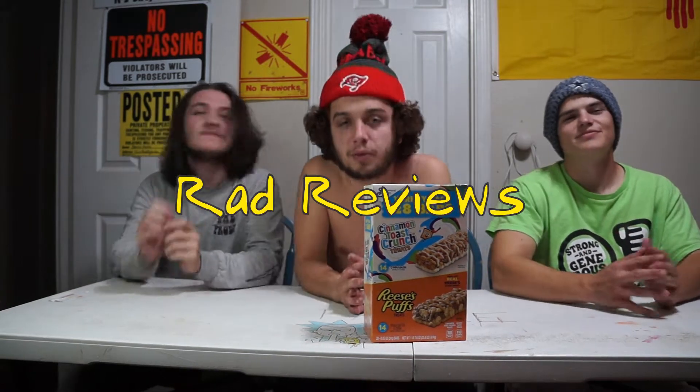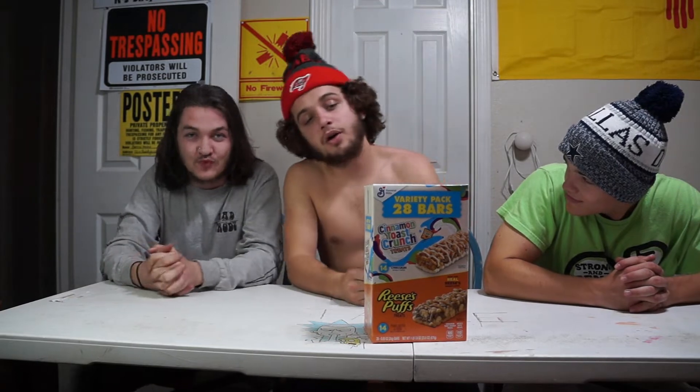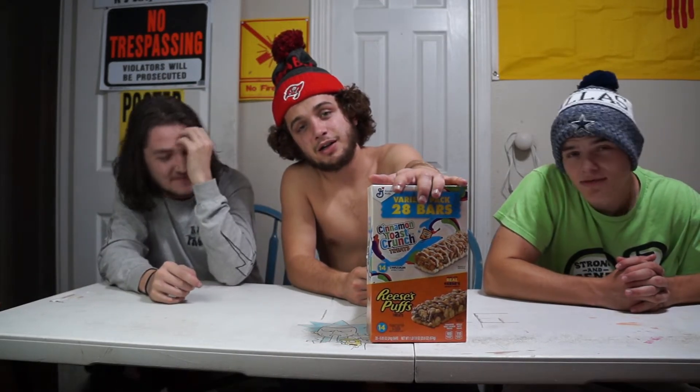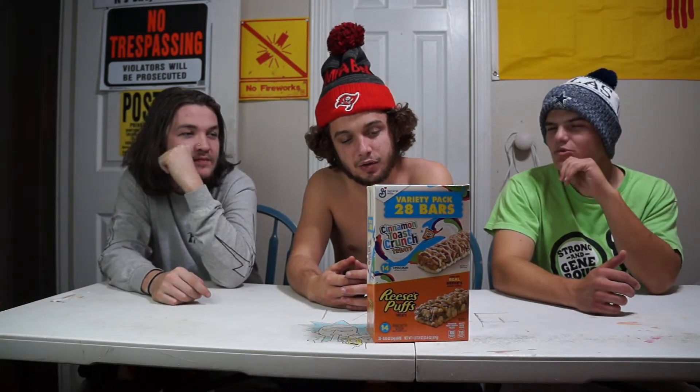Let's go back to Rad Reviews — this is a number we don't know, but you know because you clicked on the video. So it's going to be today me, Josh, and Corey, and we're back with another Rad Review. This time it's going to be breakfast cereal treats. What do we got?